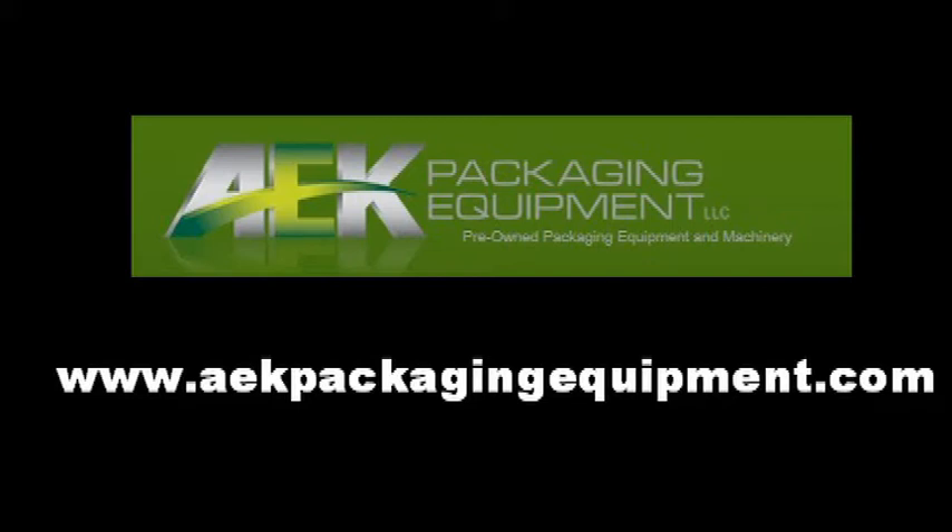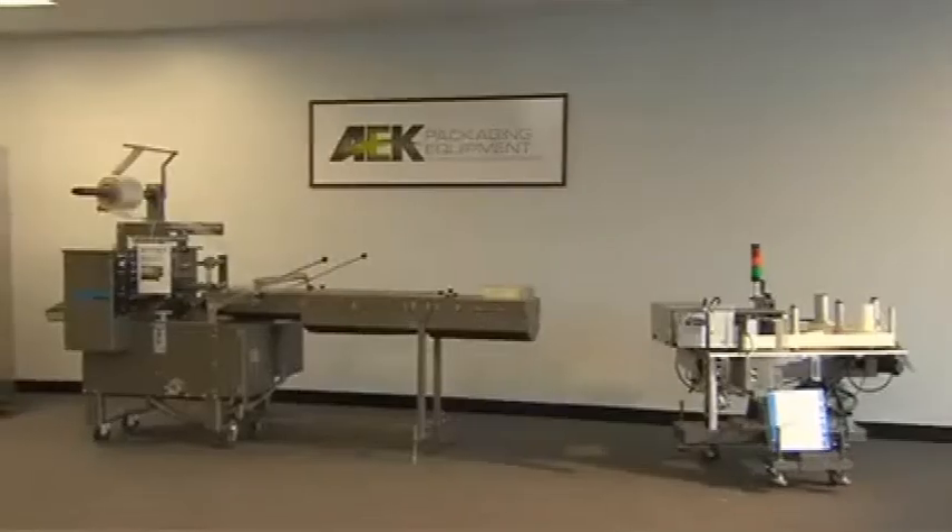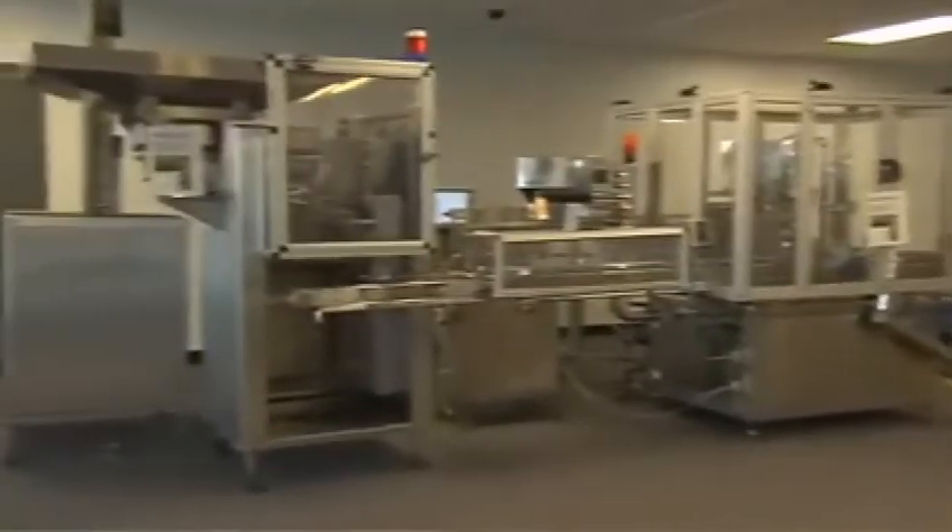Aaron Kendall Packaging Equipment's global reach and product expertise enables us to supply our customers with the best selection of high-quality used packaging equipment in the industry. We pride ourselves on our reputation as one of the most knowledgeable packaging equipment dealers in the secondary marketplace.